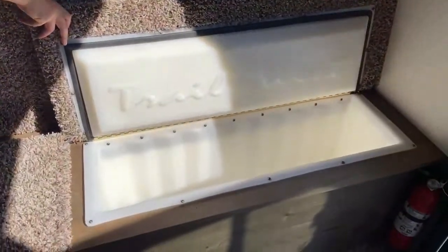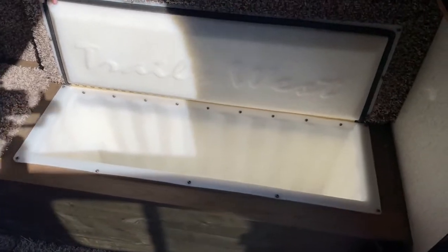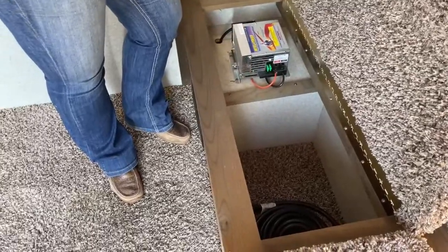I really like this part — this is a cooler. You can keep your water in there, beer, anything like that. On this side you do have your plug-in with your converter and then your 30-amp plug is right there.